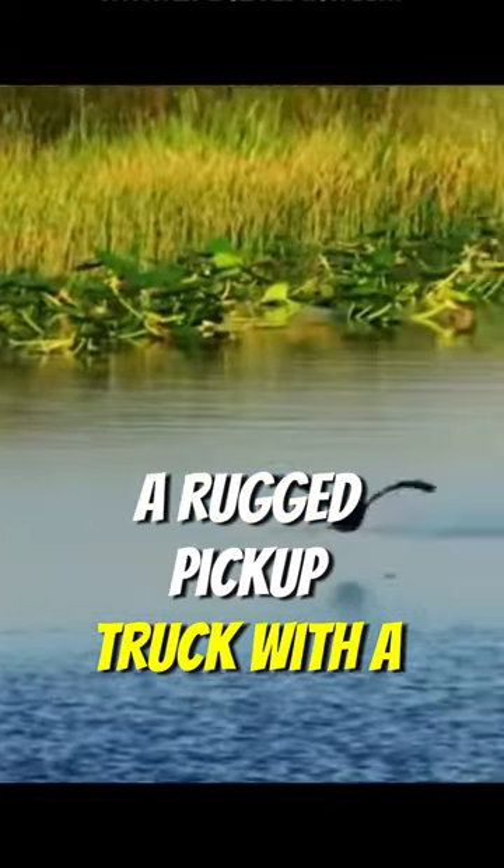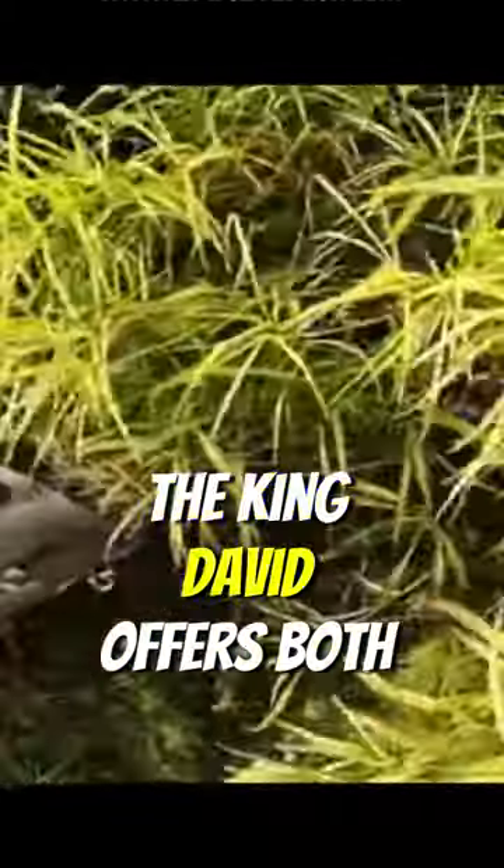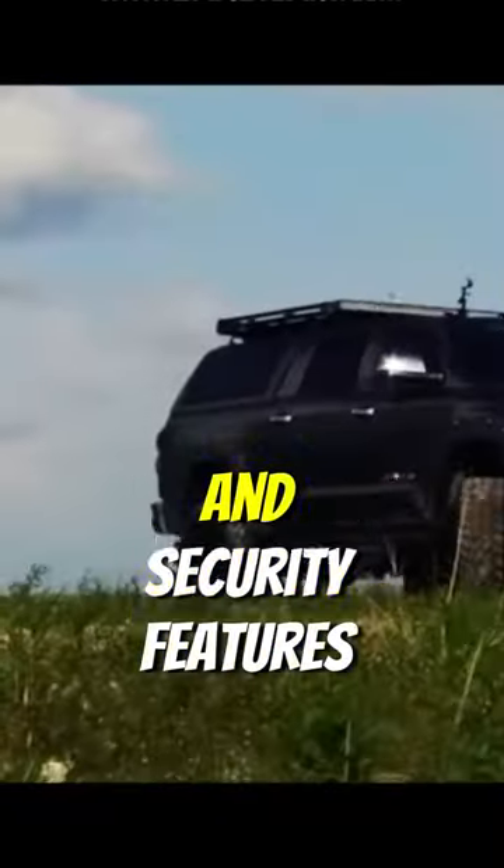Number 3: Devalro King David. A rugged pickup truck with a luxurious twist, the King David offers both off-road capability and security features.